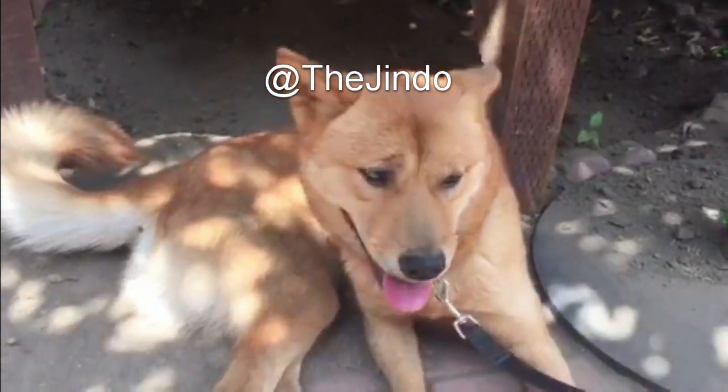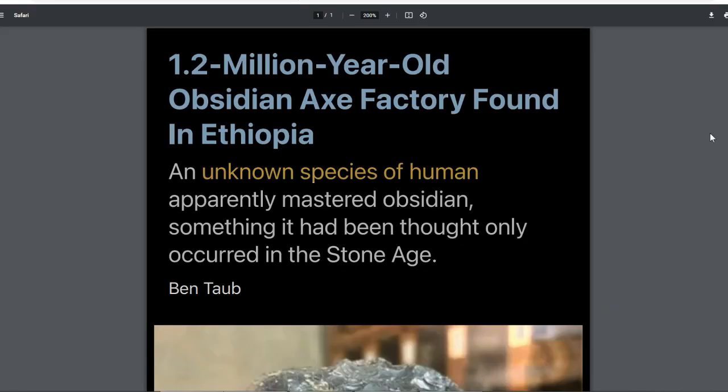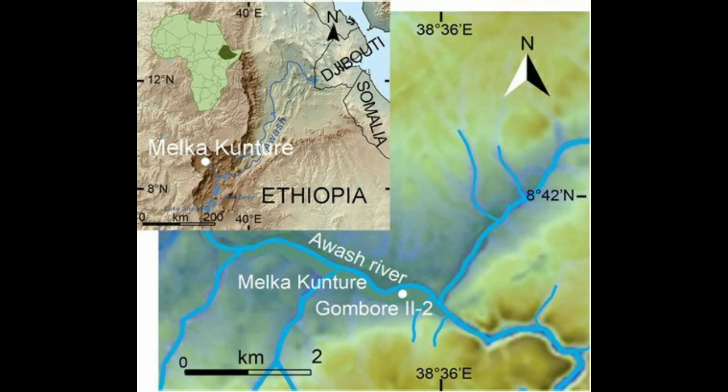Welcome back. Today we're going to talk about the 1.2 million year old obsidian axe factory found in Ethiopia. The dates are exciting — this pushes back the date of obsidian craftsmanship by over a million years. The location is again a hotbed for stone tools, so it's no surprise obsidian-making would have originated here. It was made by an unknown species of human, and the best hypothesis is most likely Homo erectus, as they were prevalent at the time.